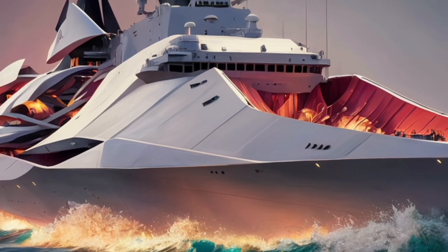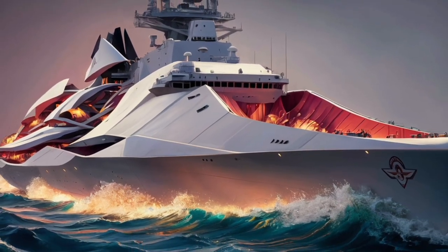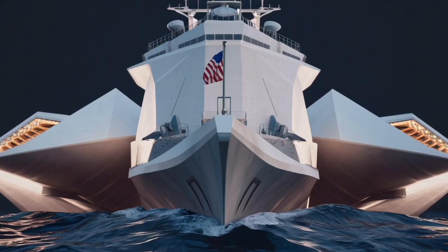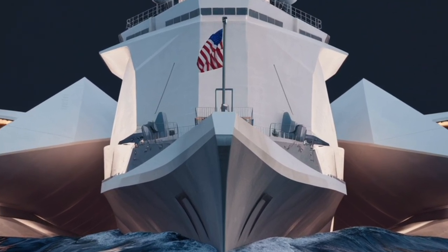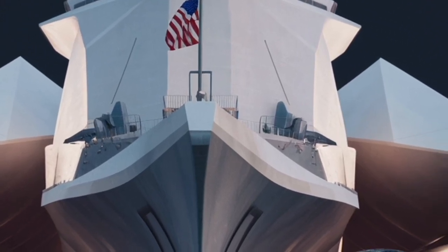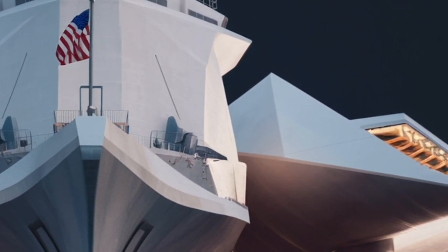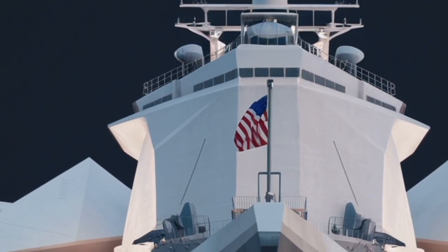Even with all its power, the Zumwalt is designed to minimize its environmental footprint and enhance efficiency. Its advanced propulsion system reduces fuel consumption, and its sleek hull design minimizes drag in the water. The ship is also engineered to handle rough seas better than traditional destroyers, maintaining stability and stealth even in adverse conditions. Every detail — from the integrated exhaust system that disperses heat to reduce infrared visibility, to the composite superstructure that cuts down weight — contributes to its overall efficiency and stealth.